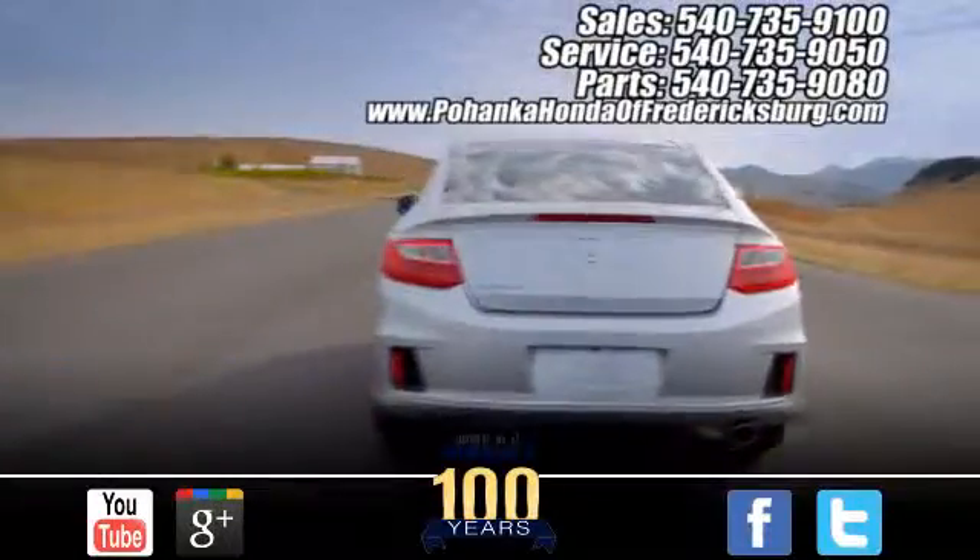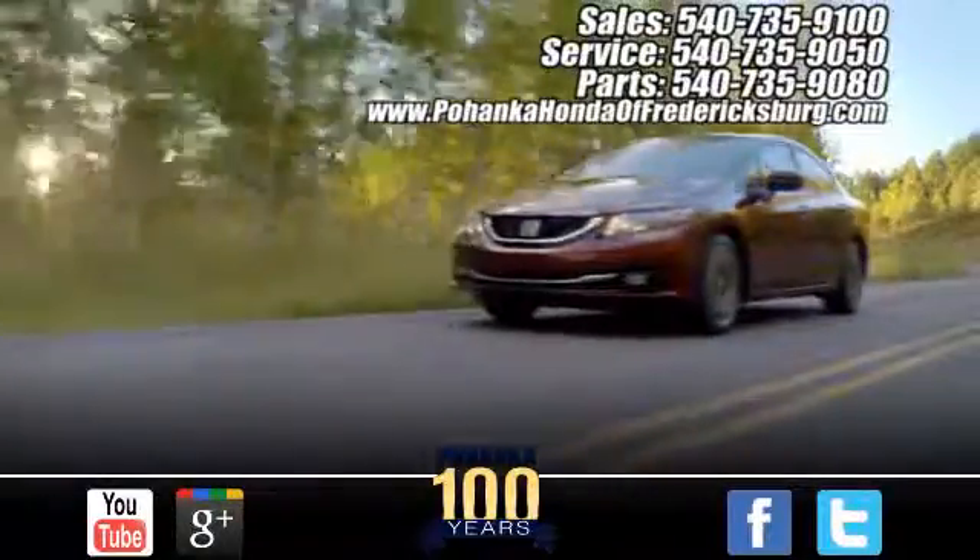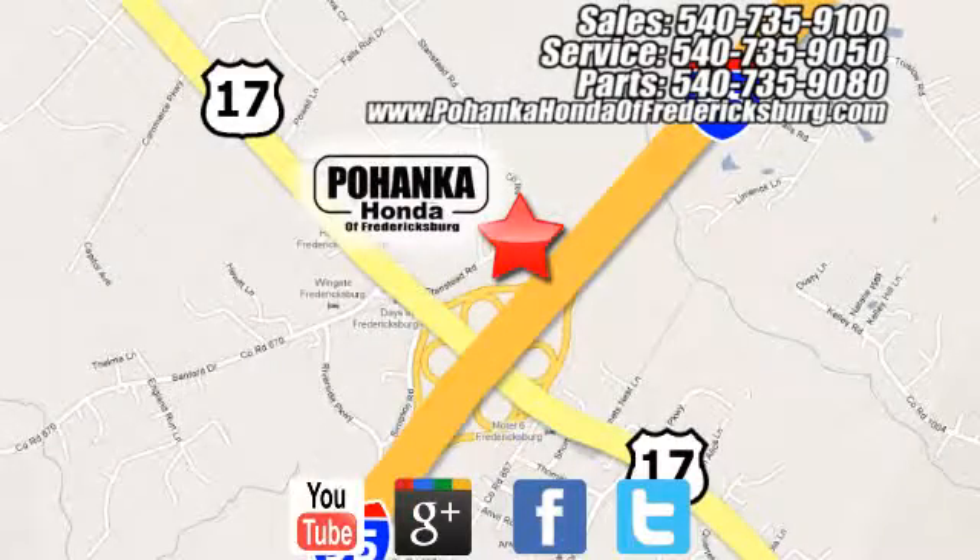Pohanka Honda of Fredericksburg is a great place to buy a car. Conveniently located at 60 South Gateway Drive in Fredericksburg. We'll be right back.